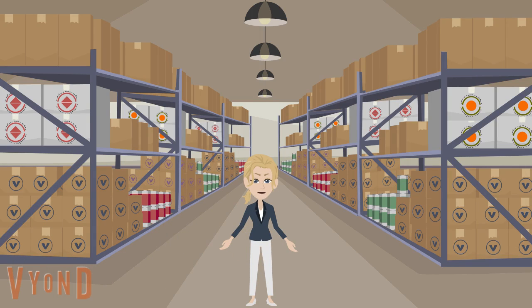Hi everyone! Thank you for taking the time to review this video to learn more about cookie cupboards. A cookie cupboard is a volunteer managed storage location where troops can get cookies throughout the direct sale period.